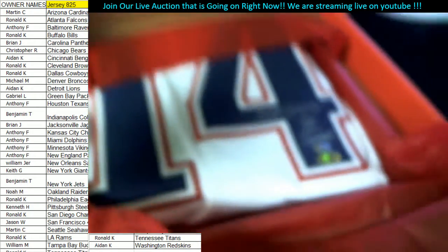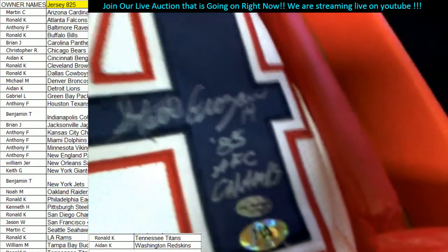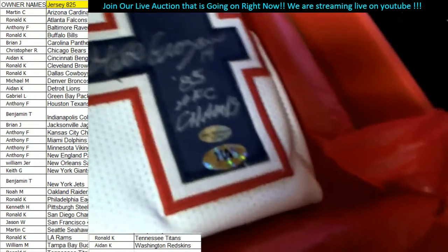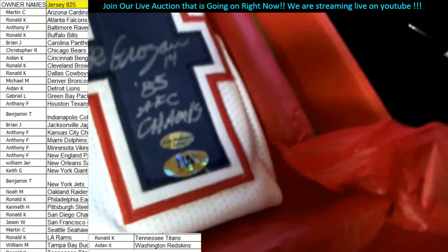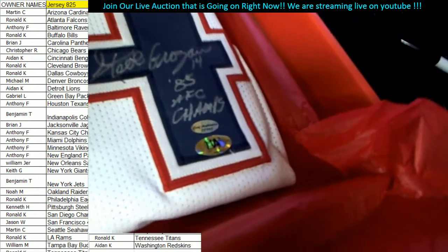You know what, I can already tell you who that is. This is going to be a Patriots 85 — AFC Champs. I hate this man.